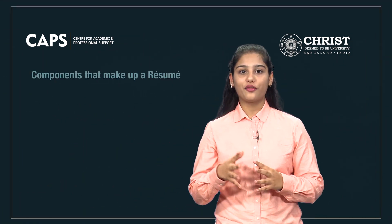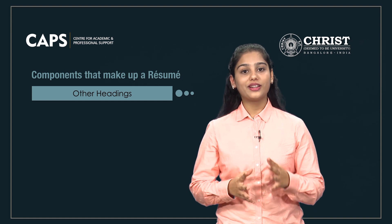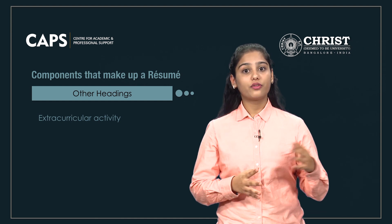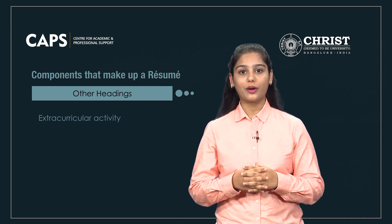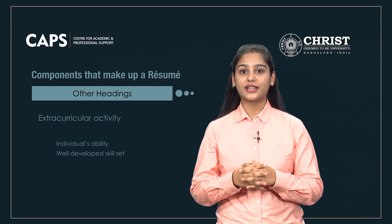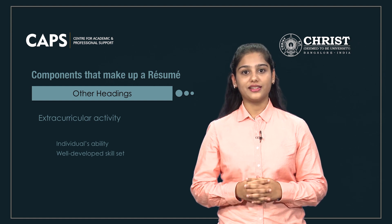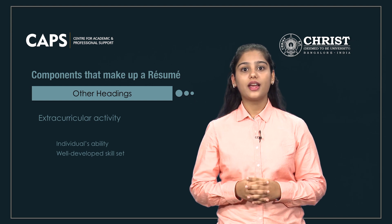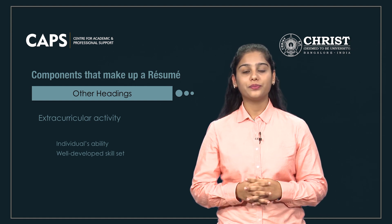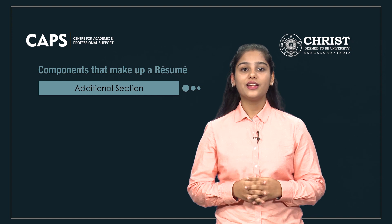The sixth component of a resume is other headings. This section is applicable mostly for recent graduates with little or no work experience. Extracurricular activities can highlight skills which can be transferred from one area to another and are highly valuable in the workplace. They illustrate an individual's ability to manage their time and often show a well-developed skill set in regards to leadership, training, community involvement, or team-playing capabilities. Things such as paper presentations, awards, and publications can be put into different sections. When including such activities, you will need to add an additional section to your resume, namely personal interests.